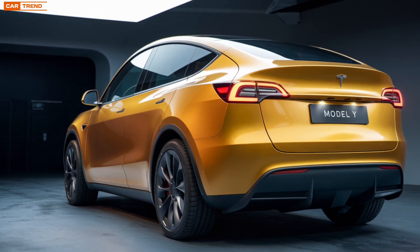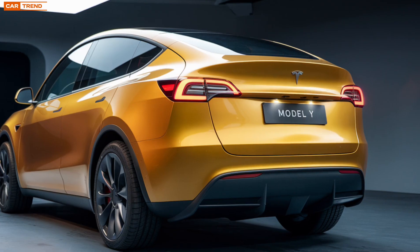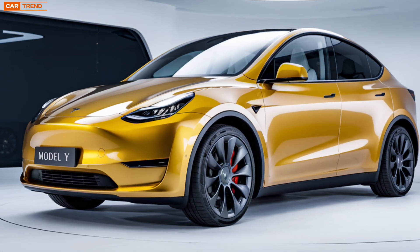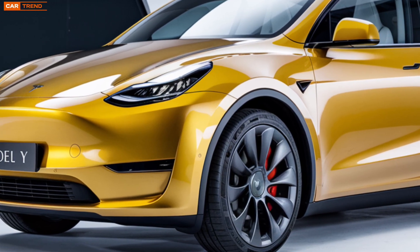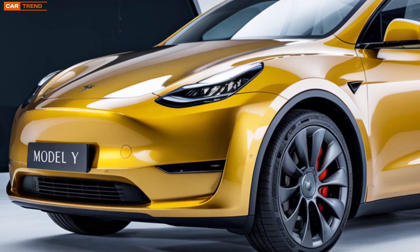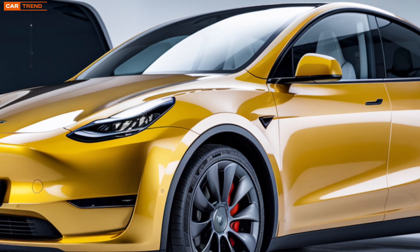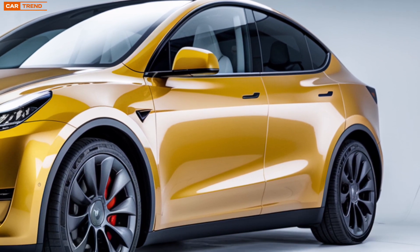Tesla has also been paying close attention to sustainability. The 2025 Model Y is built with eco-friendly materials throughout, and even the production process has been streamlined to reduce waste and energy consumption. This is a vehicle that not only reduces your carbon footprint while driving but also takes into account the environmental impact of its manufacturing.